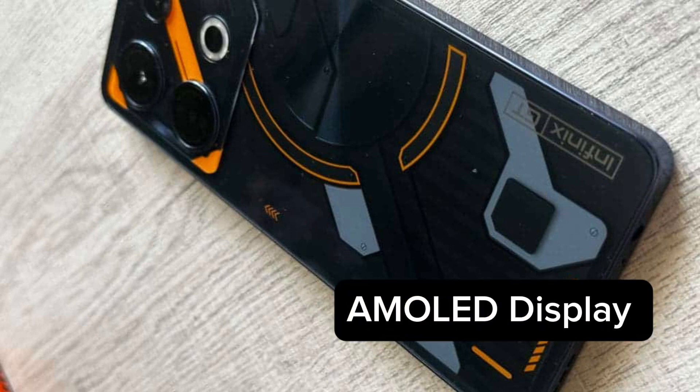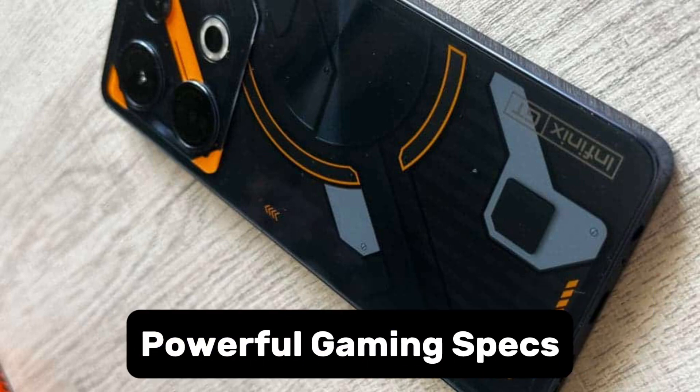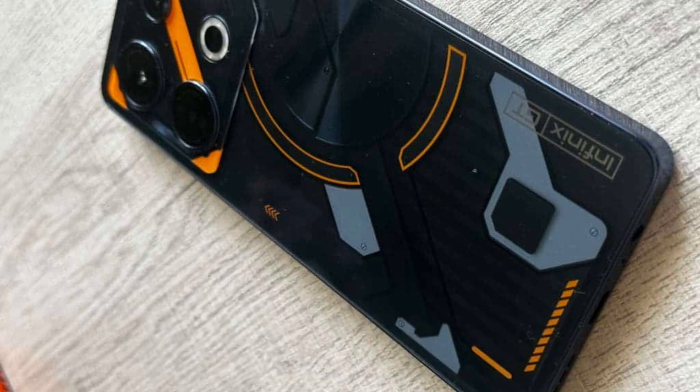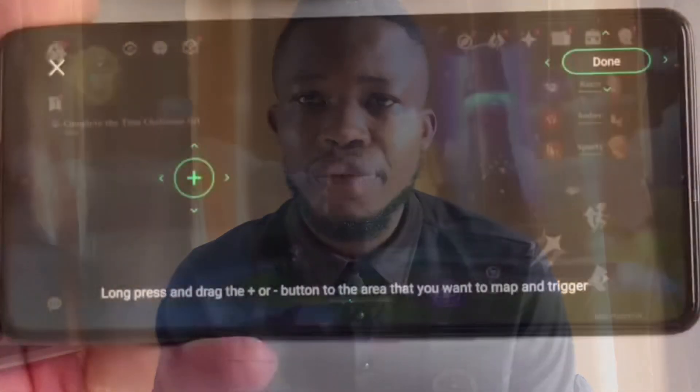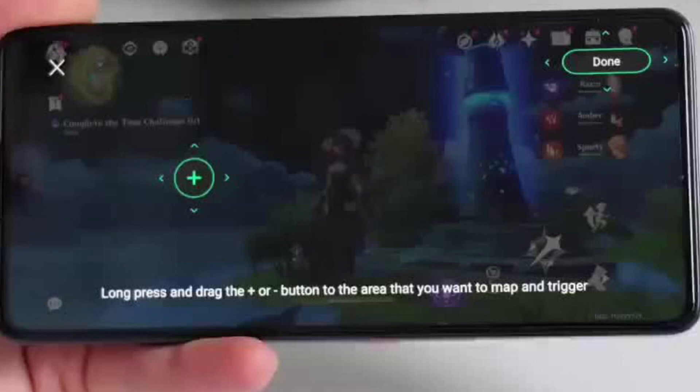The device comes with an AMOLED display and powerful gaming specs, making it a decent choice for most gamers — whether you are a casual gamer or an experienced user. This device is very good for gaming and multitasking purposes, and the Infinix GT 10 Pro will give you a good gaming performance that you can never forget.